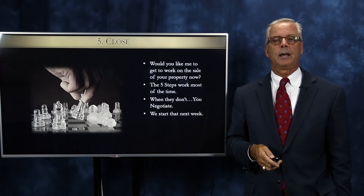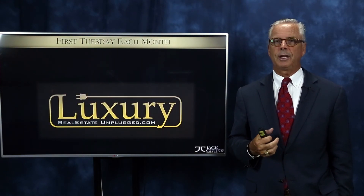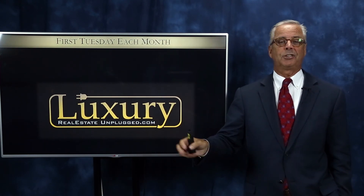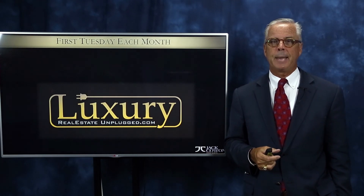Stay tuned for those next time. In the meantime, just a reminder that the first Tuesday of the month is a great time to get your questions answered about negotiation, objection handling, or anything. Check out the website, luxuryrealestateemployed.com. Until next week, make it a great one.